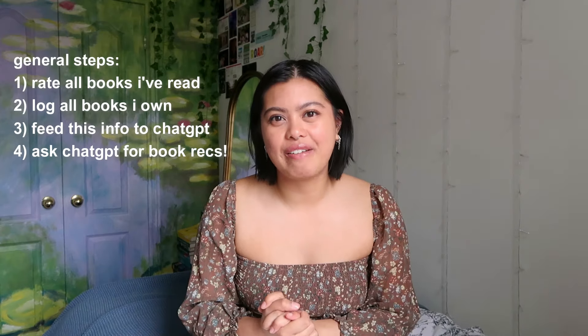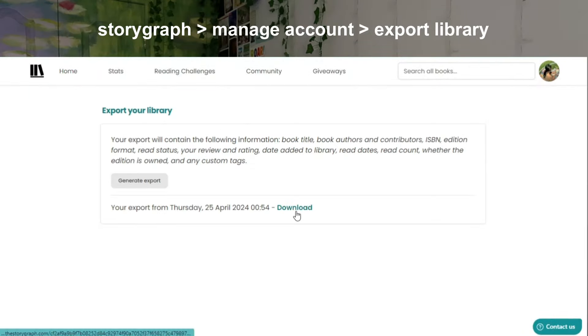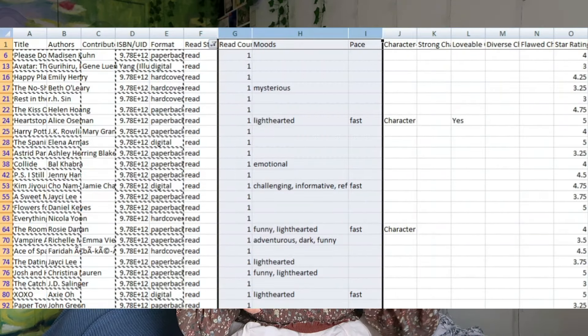We'll talk about my thoughts on the recommendations. If you're wondering how I did this — firstly, I made sure that all of the books I've ever read were rated and/or reviewed, and I put those ratings onto an app. I had to export my shelf off of Storygraph, and then with all the data, I had to remove all of the cells filled with books that I haven't rated or haven't read.